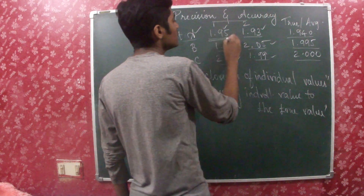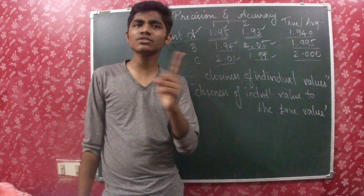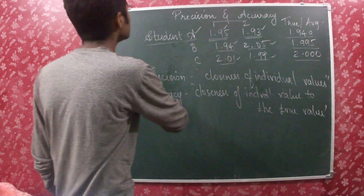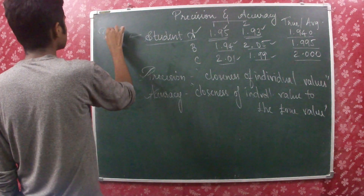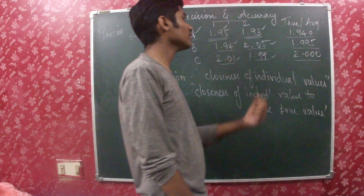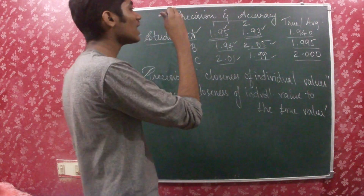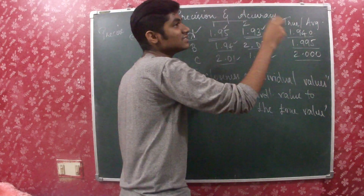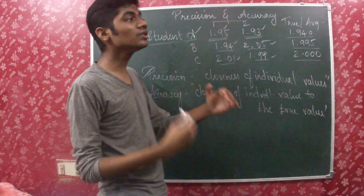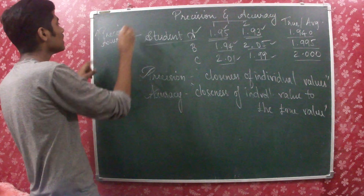For example, Student A's values are 1.95 and 1.93. Are they both very close to each other? Of course — 1.95 is not very far away from 1.93. So Student A's measurement is very precise. But checking closeness to the true value of 1.94, it's okay but not as accurate as it is precise. It's more precise but its accuracy is not quite at the same level — just accurate but highly precise.